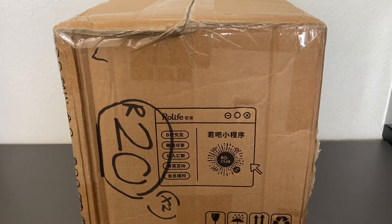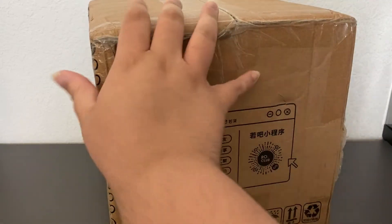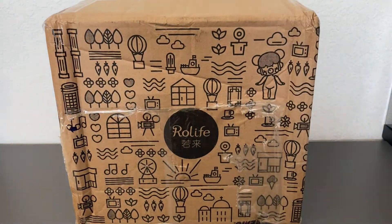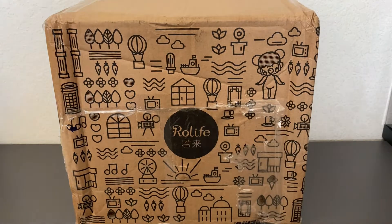I placed this order during their 11.11 sale — I believe these were about 25% off, plus I had coupons and free shipping. I'll leave all the pricing info on screen and links in the description. The box itself is actually very cute — on both sides it has a pattern of little buildings, weather elements, hearts, trees, and music. There's also their cute little figure Nancy, one of their more prominent vinyl figures.